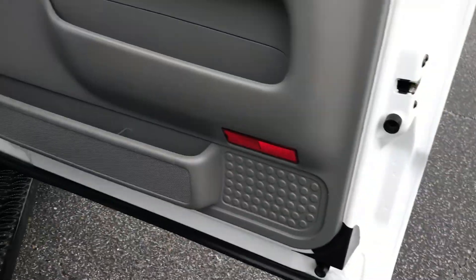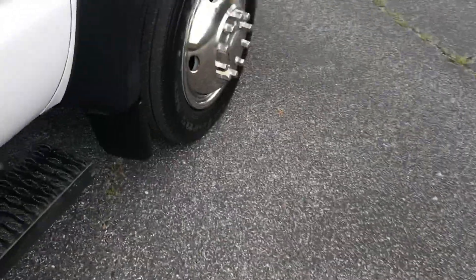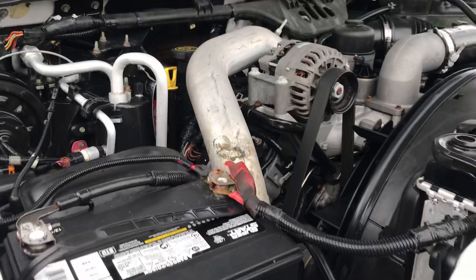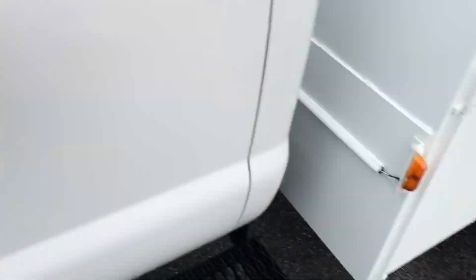This truck has power windows, locks, mirrors. This is a rust-free truck. It belonged to Caterpillar — it was one of their service trucks. I'm going to start it up and run the crane, just show you the basic stuff on it.